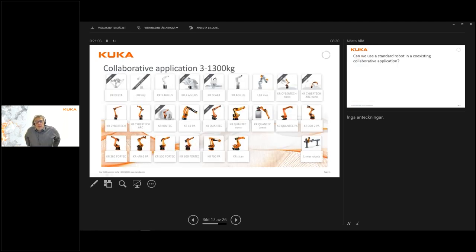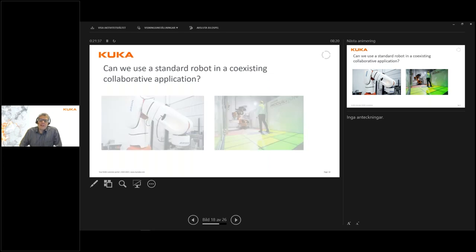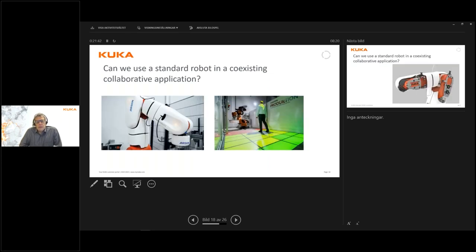Going back to collaborative applications — because that is what we need to look at — with our applications we can now use our complete robot portfolio. How is that done? How can I use a standard robot in a co-existing collaborative application — meaning what was described as level three or four? There are actually two ways currently of doing this: we can add additional safety equipment directly on the robot, or we can monitor the space where the robot is working and adapt its behavior depending on what happens in that space.